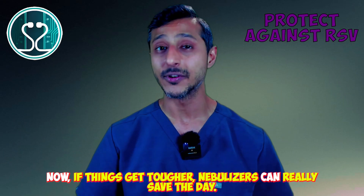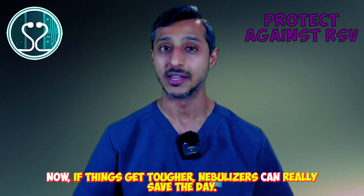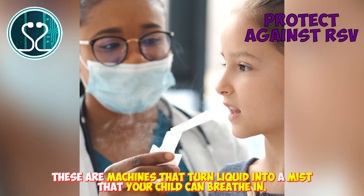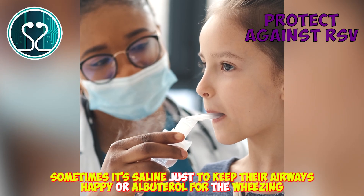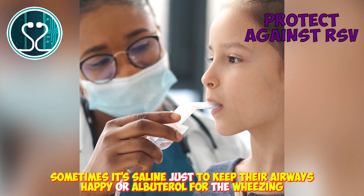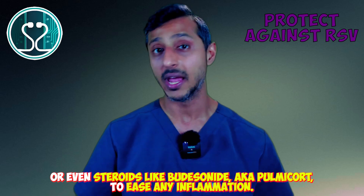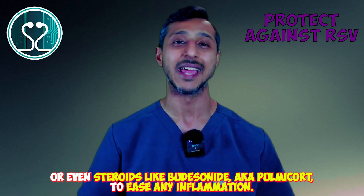If things get tougher, nebulizers can really save the day. These are machines that turn liquid into a mist that your child can breathe in — sometimes saline just to keep their airways happy, or albuterol for the wheezing, or even steroids like budesonide, aka Pulmicort, to ease any inflammation.